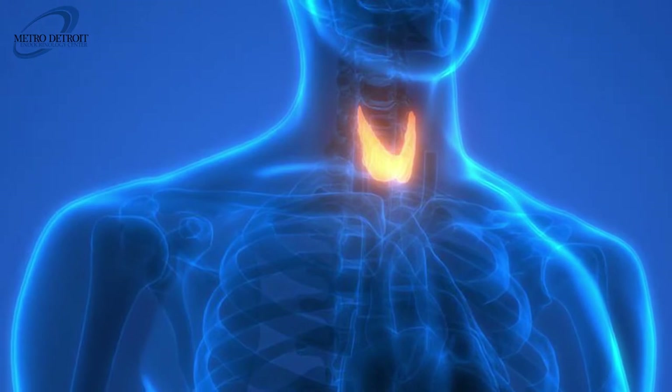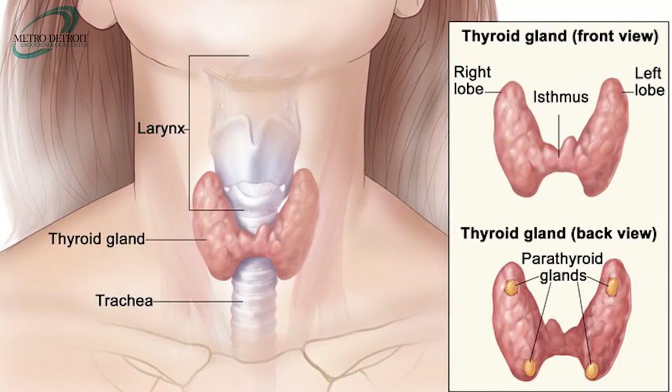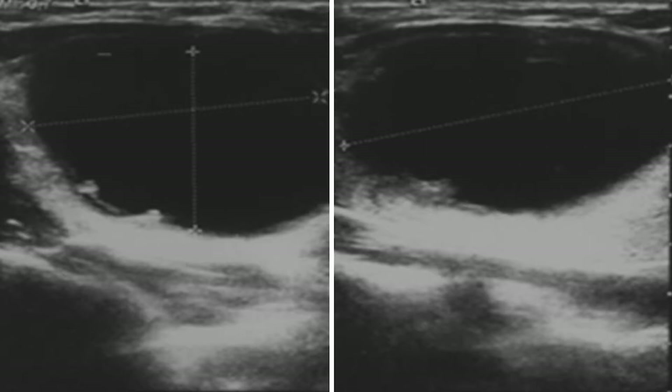First, I want to talk about what the thyroid gland is. The thyroid gland is a gland in the middle of the neck responsible for producing thyroid hormones. Thyroid nodules are oval or round shaped growths inside the thyroid gland. They are very common and can be cystic — meaning a fluid sac — or solid.